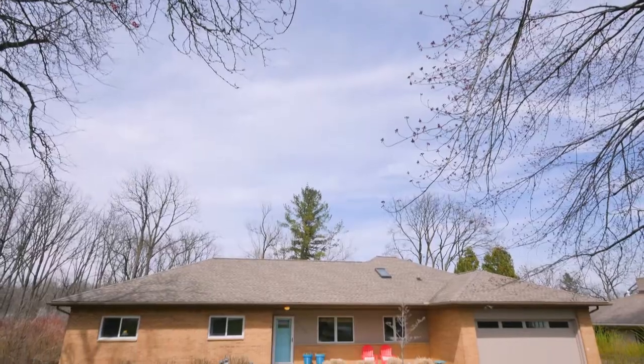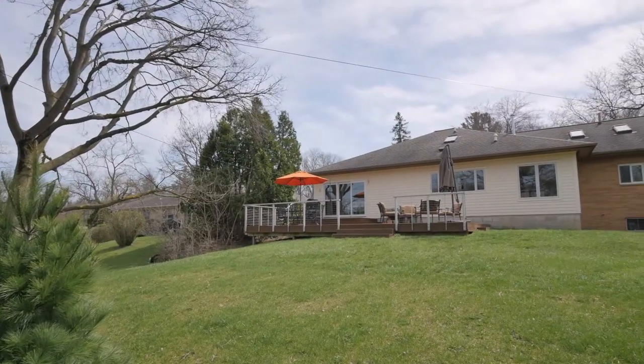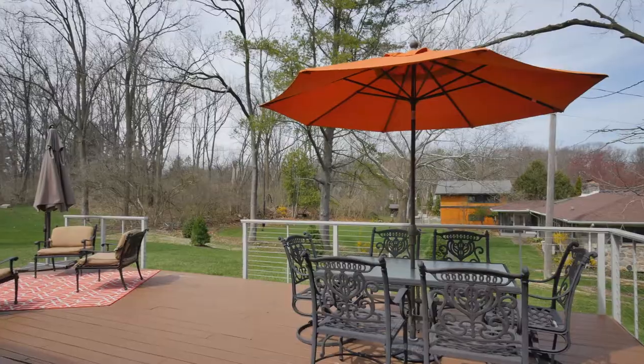Sitting on a large lot surrounded by mature trees, this three-bed, two-bath ranch offers over 2,000 square feet of space. Recently remodeled by the award-winning Rockman design and build firm, this home boasts a contemporary floor plan with spaces that flow seamlessly together.